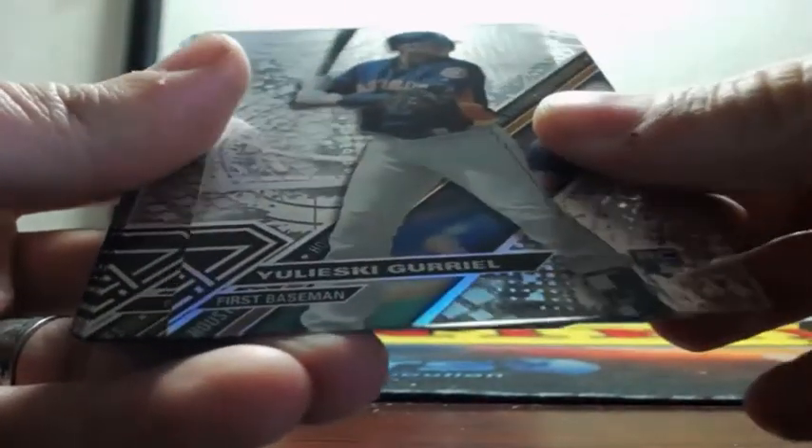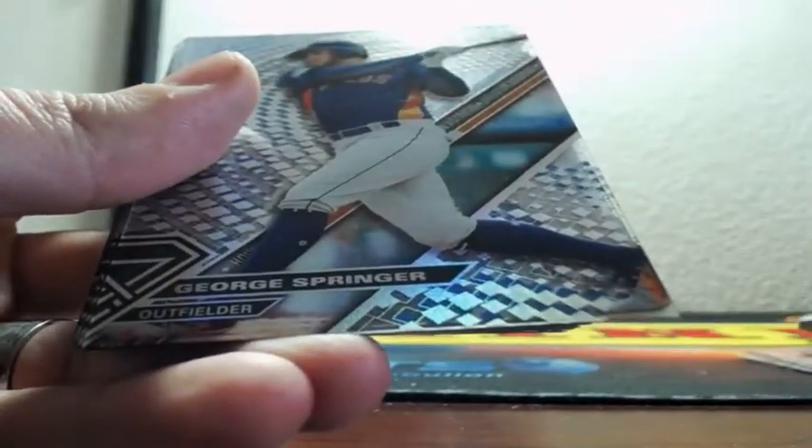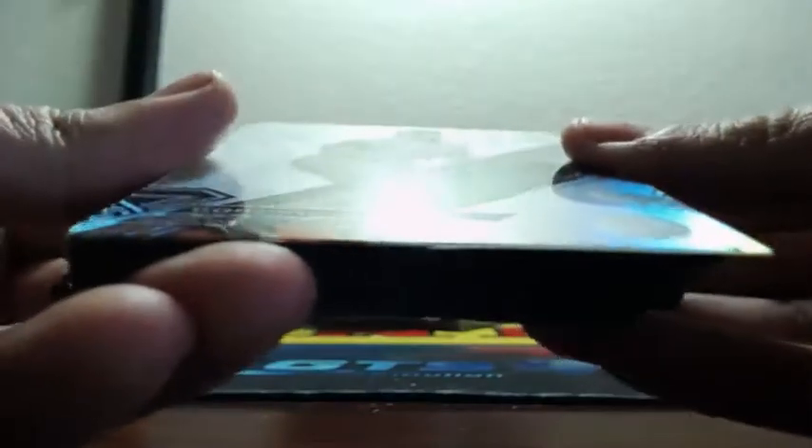Manny Machado, Clayton Kershaw, Yulieski Gurriel rookie, Andy Pettit, Trey Turner, George Springer — blue out of 75. Manny Margot for the Padres rookie, and out of 250 Greg Maddox out of 250 for the Cubbies.